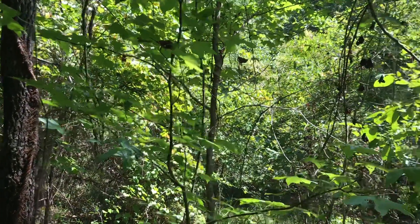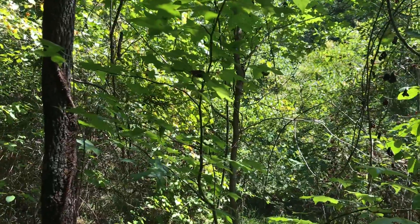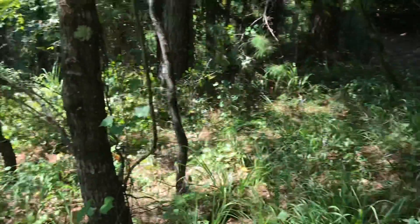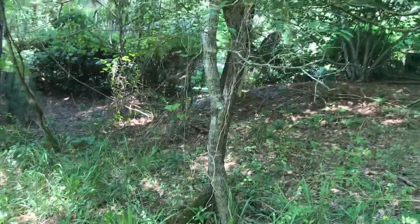I found persimmon trees and that is awesome — those will definitely bring deer in. Here's my little acreage. Just wanted to share that, so you guys take care and have a good day.